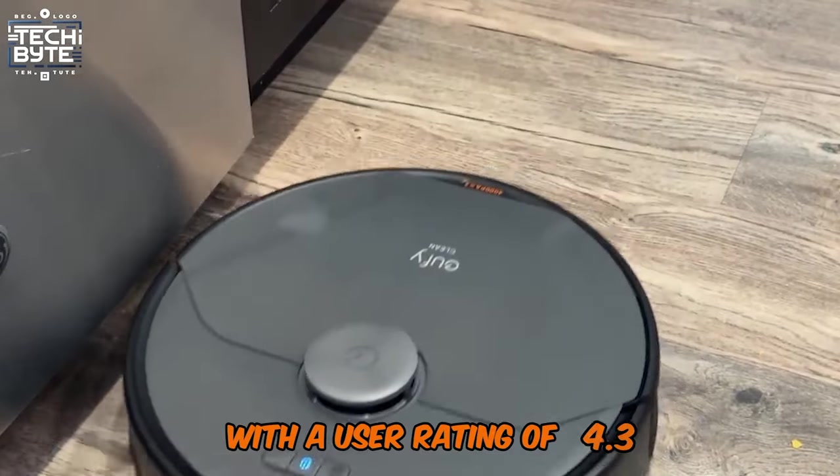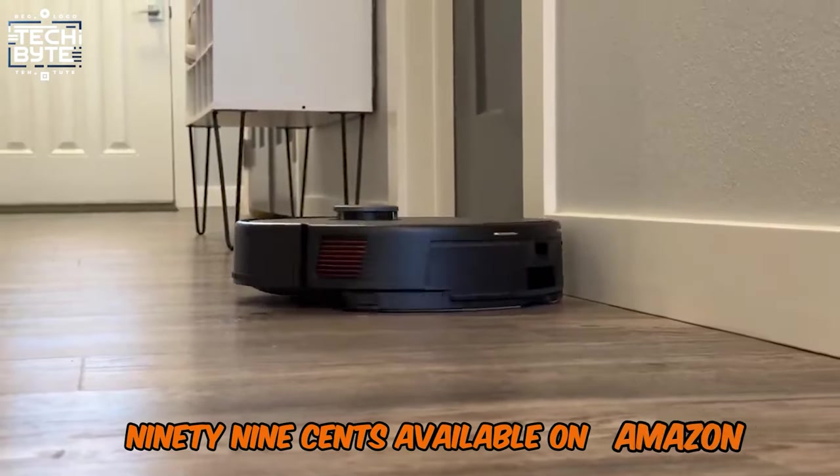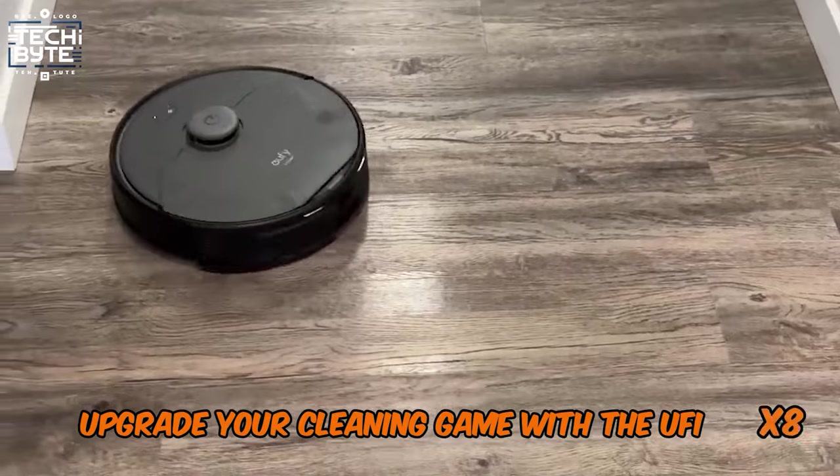With a user rating of 4.3 and a price of $649.99 available on Amazon, upgrade your cleaning game with the Yuffie X8 Pro.